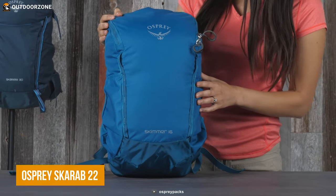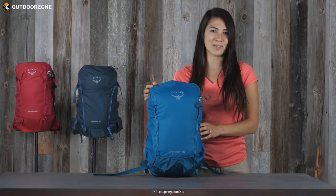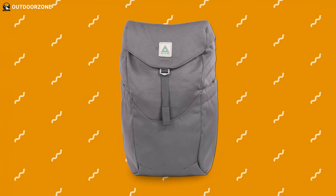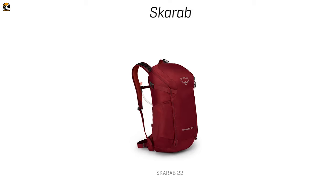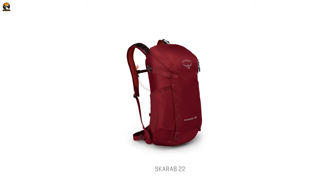First off, a hiking backpack is a must for any hiking adventure, but instead of a big 50-liter one, get started with a day pack or something alike as a beginner. And the Osprey Scarab 22 stands out in this regard.